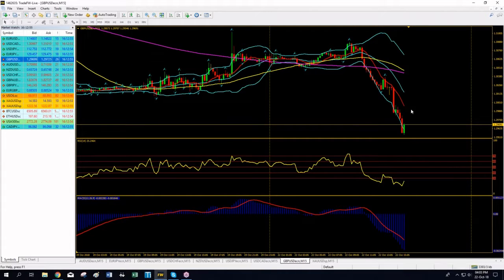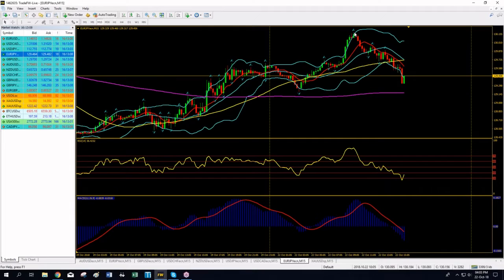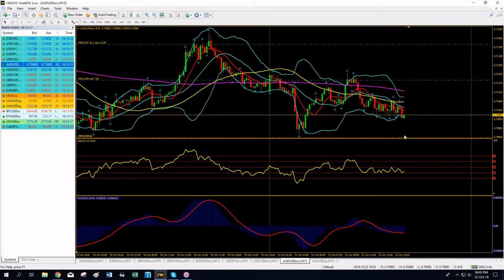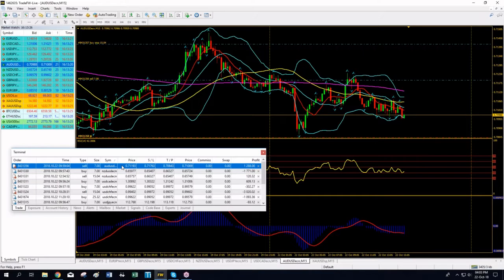On Aussie/Dollar there's no directional break — I don't have directional volatility, that's why that position is still running. We are looking for directional volatility. Forex is a very safe instrument to trade — what kills is leverage. The average volatility of a forex pair from bottom to top is about 0.40 to 0.45 percent per day.